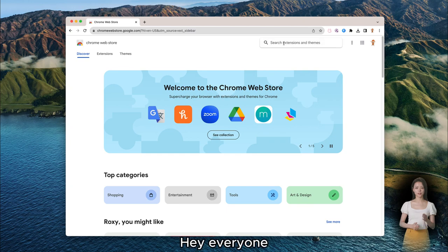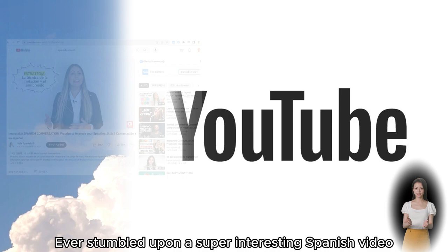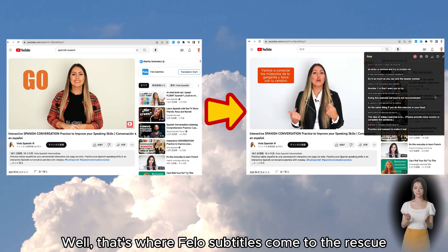Hey everyone! In this episode, we're diving into how Fellow Subtitles can totally change your YouTube learning game. Ever stumbled upon a super interesting Spanish video on YouTube and thought, if only I could fully understand this? Well, that's where Fellow Subtitles come to the rescue.